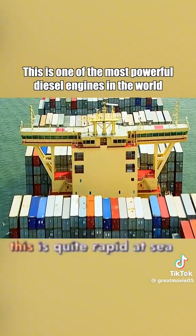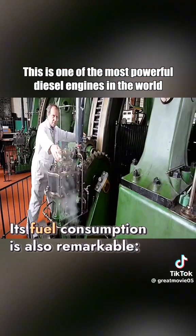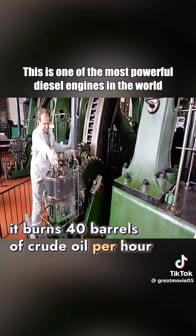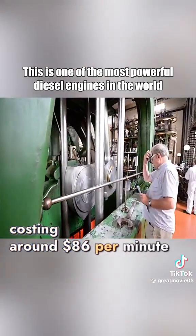Though not fast by land standards, this is quite rapid at sea. Its fuel consumption is also remarkable — under full load, it burns 40 barrels of crude oil per hour, costing around $86 per minute.